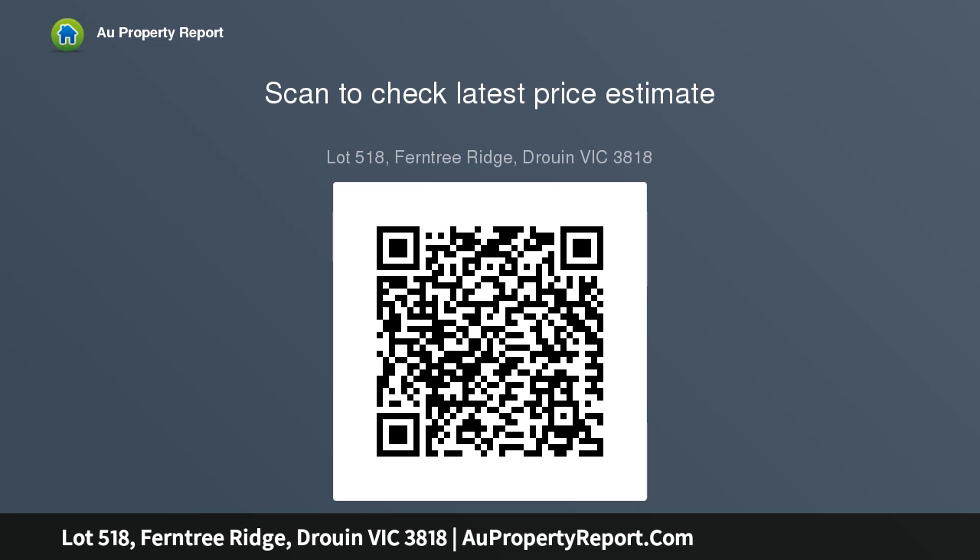Development features: over 1600 blocks, shopping precinct, display village with 19 homes, retirement living, school sites, medical center, community center, sports.